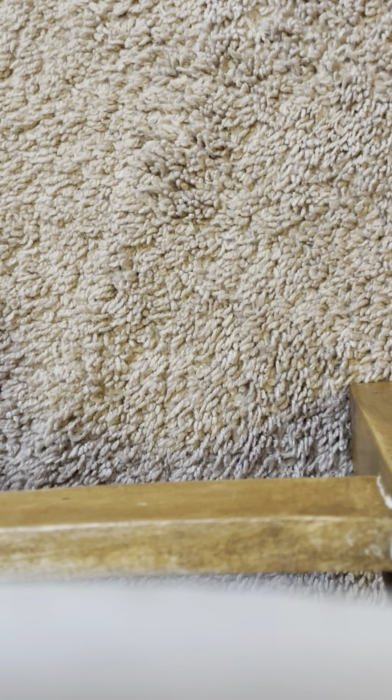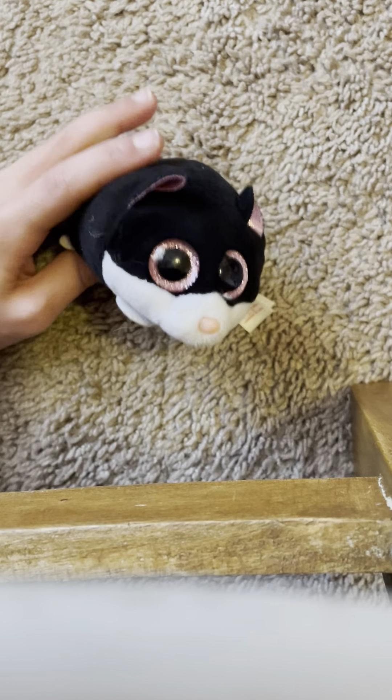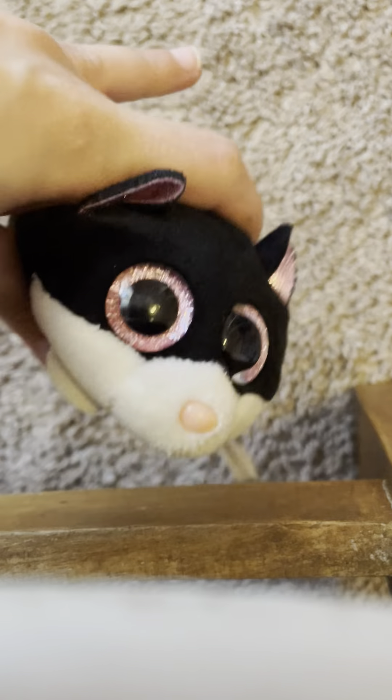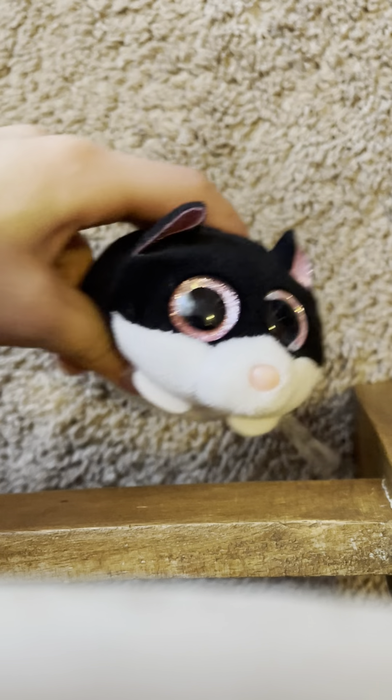Our next one is Kara. Kara is such an adorable little kitty cat. She has black on the back and white on the belly, a little white chin, a tan nose, and rose gold eyes. She's just so adorable. I love cats, and I love all animals — and Teeny Ties especially.